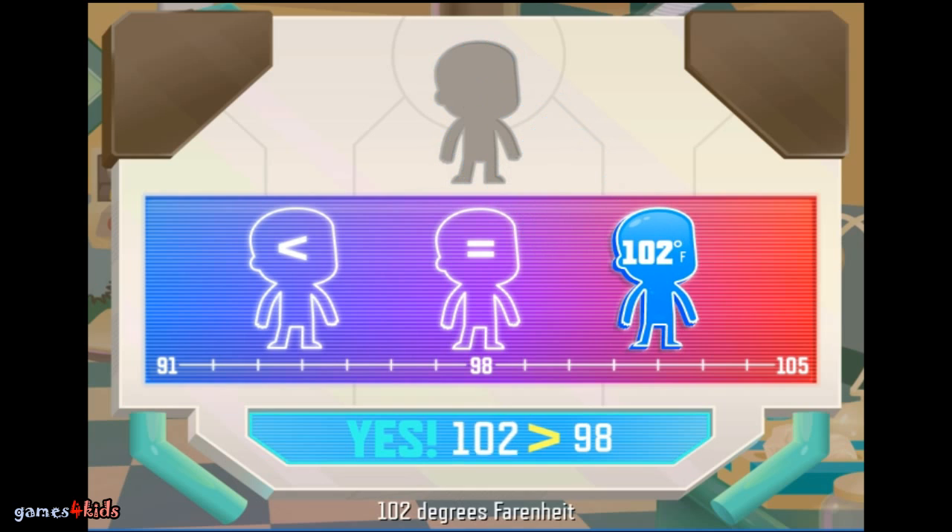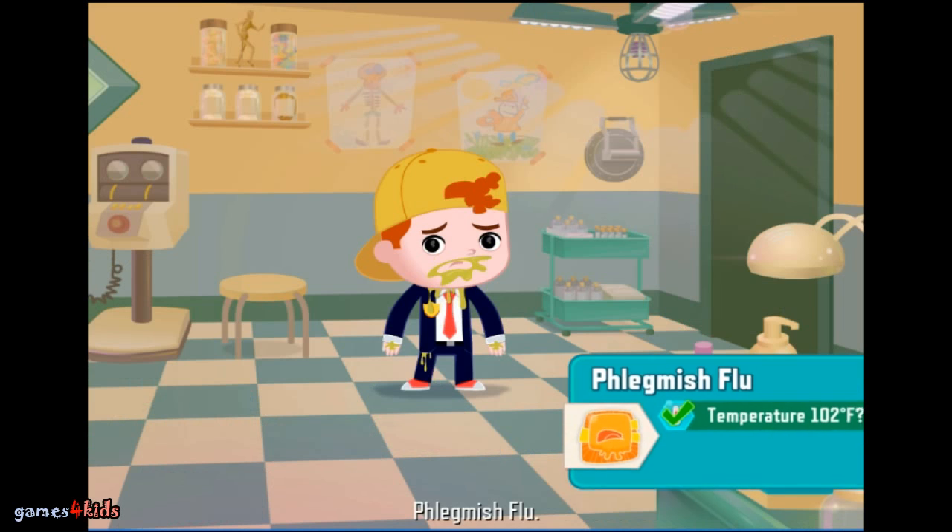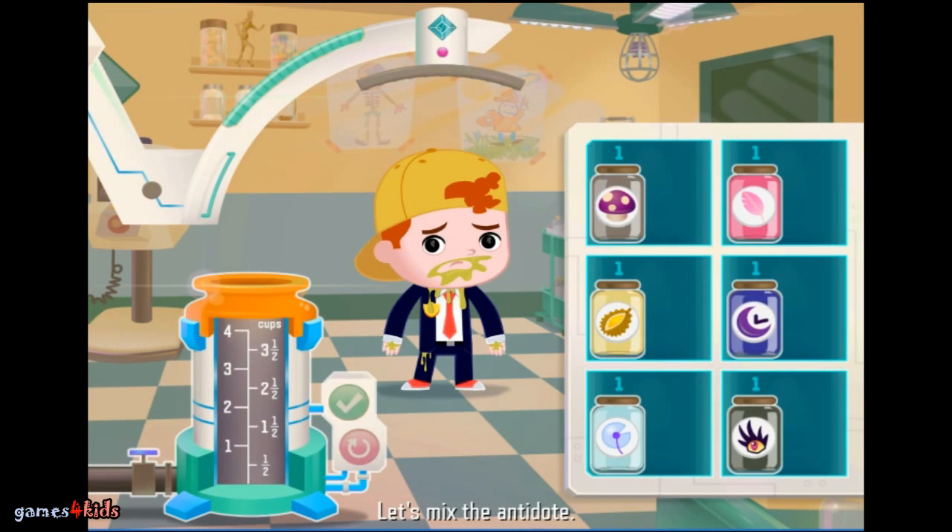Yes — 102 degrees Fahrenheit is greater than 98 degrees Fahrenheit. Flemish flu. Let's mix the antidote.